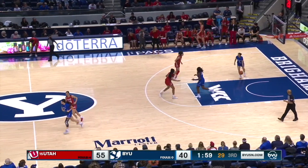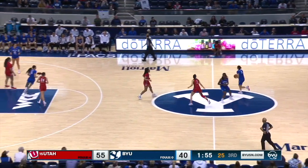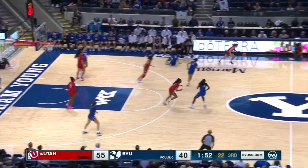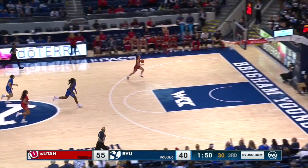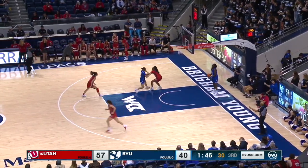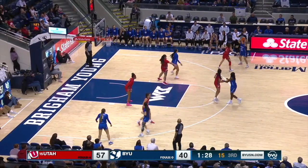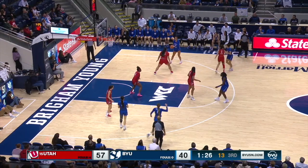Sidberry — a 6'1 freshman — posting up in there. Barcello's got to get around her, not allow her to just sit there and get an easy bucket. Turnovers are powering up for BYU. 51-40, now it's 57-40 in the blink of an eye. The turnovers just continue to hurt BYU throughout the season.